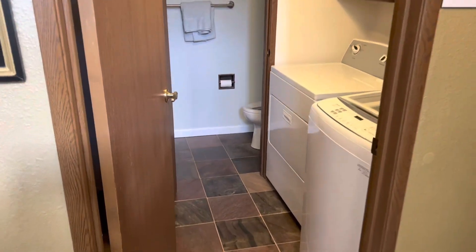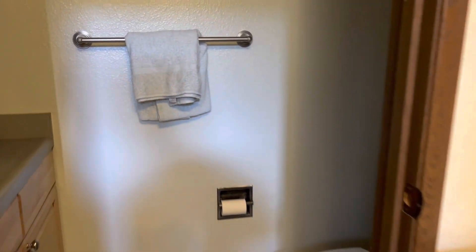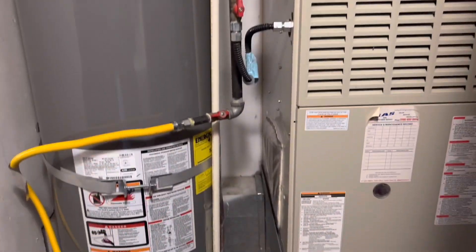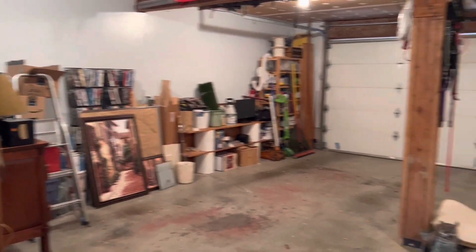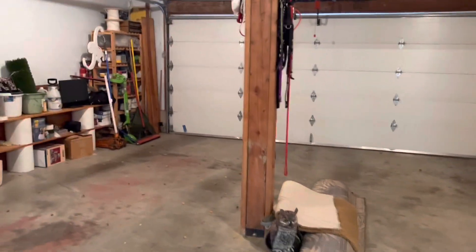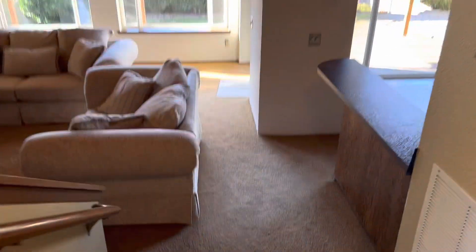Heading back downstairs to the basement area, there's a laundry room, a half bath, and a utility room with the hot water heater and furnace. There's also garage access on this level leading to a nice two-stall garage.